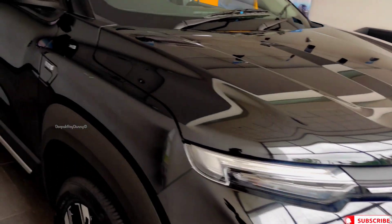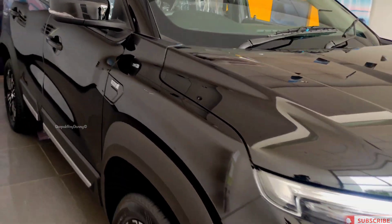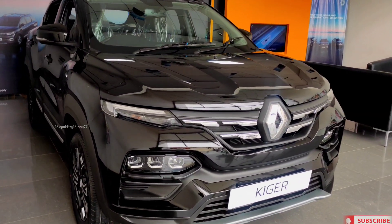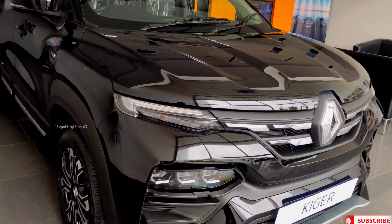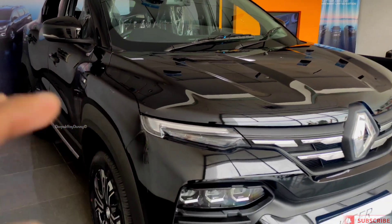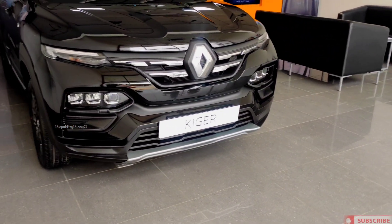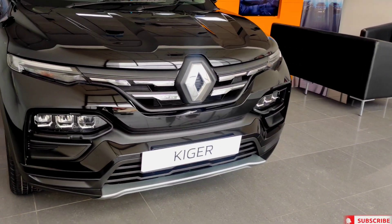Alright, so as you can see, this is the non-turbo Urban Night limited edition. And as I have told you, there are some changes in the company, and the updates I am going to tell you — there are 5 major updates.